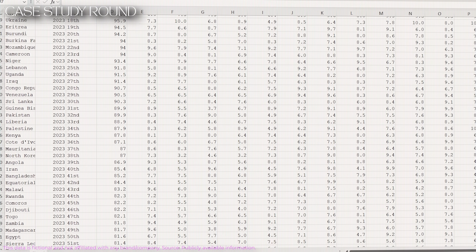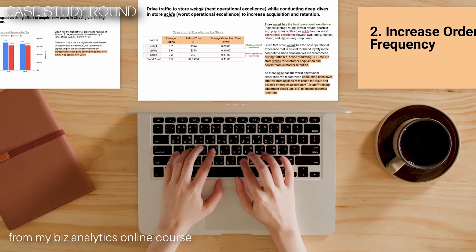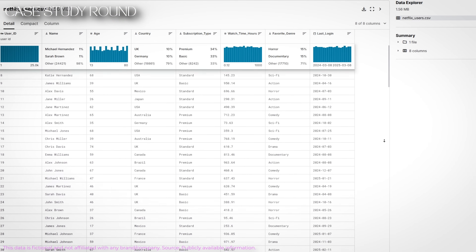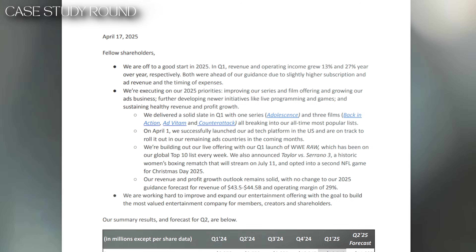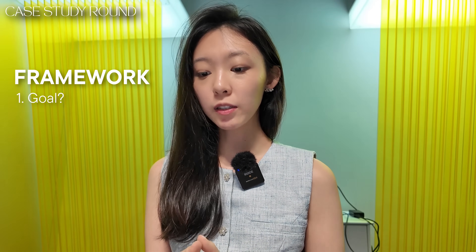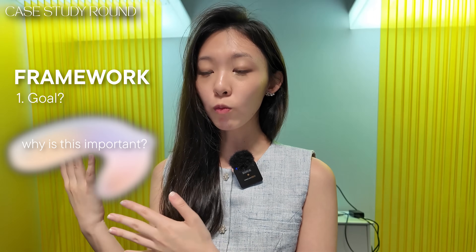Step four is the case study round — usually the hardest and most time-consuming part. The interviewer gives you thousands of rows of raw data and a prompt, with anywhere from two days to a week to prepare a business presentation, typically six to ten pages, presented to a panel. A sample prompt might be: 'This dataset contains customer data from 2023 to 2025 — identify opportunities and advise on how to grow users at Netflix.' My tip: don't jump into solutions. Read the shareholder letter first, get clear on the goal, and ask yourself why growing users matters to the business.